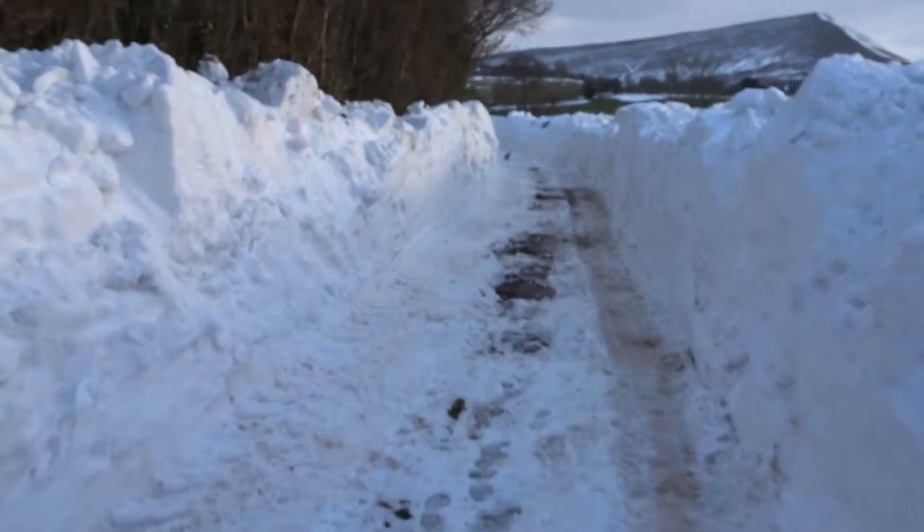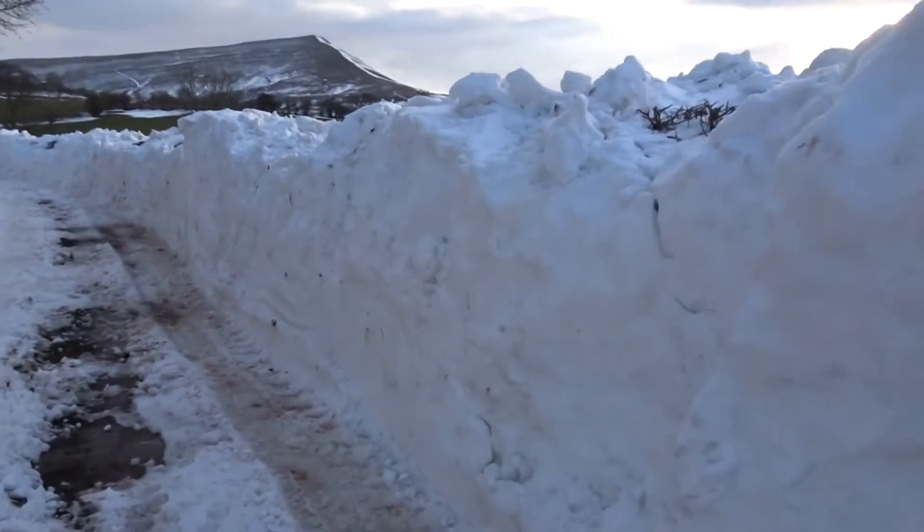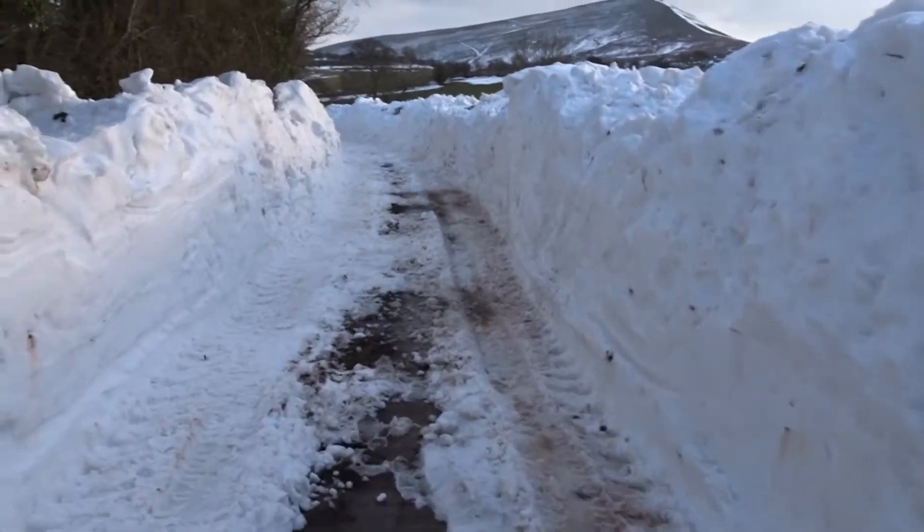I'm just walking back down our lane now to our house, which they've had the digger out clearing. It's really quite odd - it's like walking through a little snow tunnel because the snow is so high on the sides. Snow to the left and snow to the right - you go down this little white tunnel.